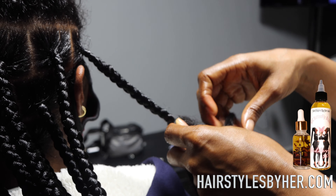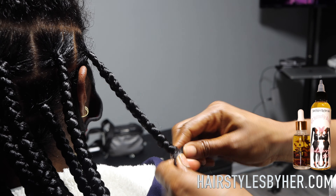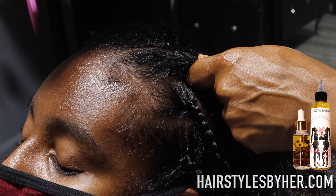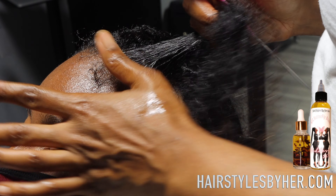Whereas regular box braids have a big knot on the top of the braid and they don't look like they're growing out of your head — not usually. So you've got to feed in small pieces. That's basically the trick to this.